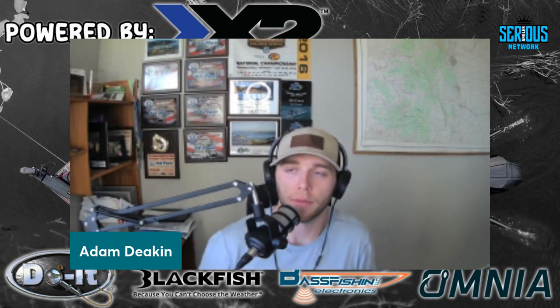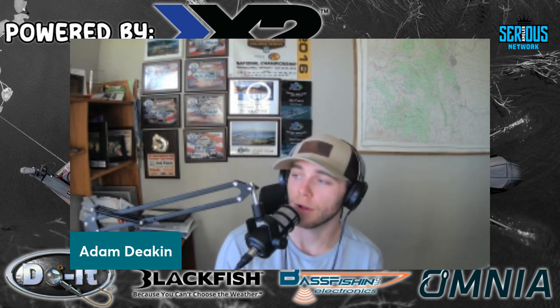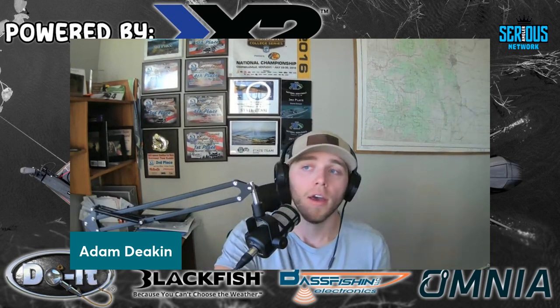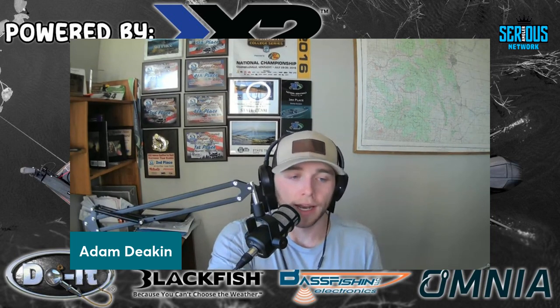Welcome back to another episode of Business from the Bass Boat on the Serious Angler Network powered by X2 Power. Today we've got a great show lined up. I'm not excited to be back in Colorado — it is cold. It was much warmer down in Arizona, although desert nights were surprisingly cold. I had a good finish down there, ended up 14th on Havasu, made kind of a comeback on day two with some great fish. We had Todd Klein on as the winner on last week's episode, so tune into that. Today we're bringing on Brennan and Drake — these guys are awesome.